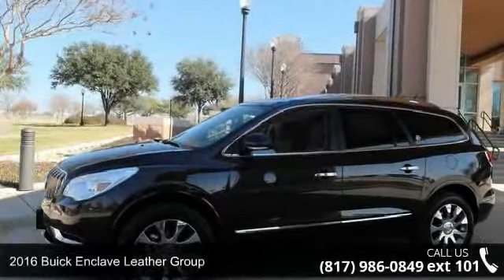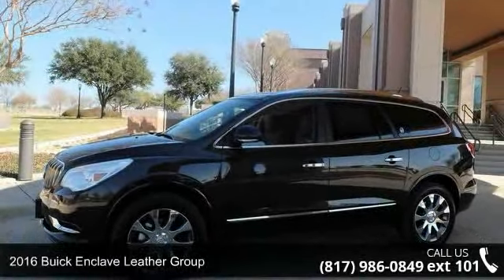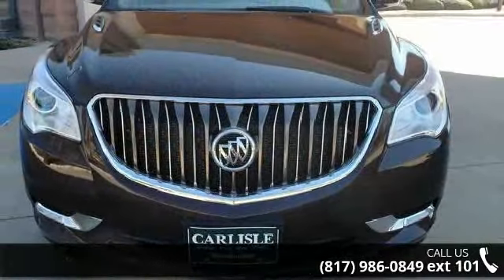Imagine yourself in this 2016 Buick Enclave. If you are looking for a first-rate auto, this one could be yours today.